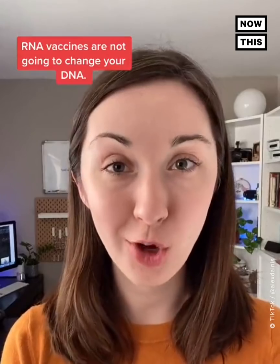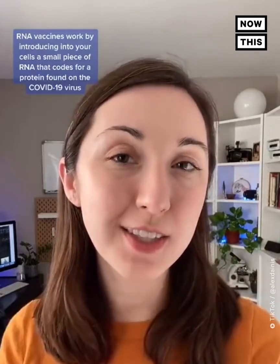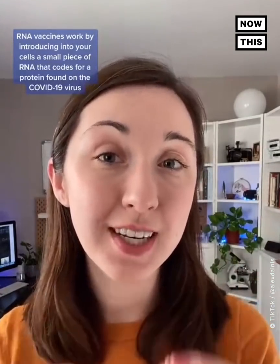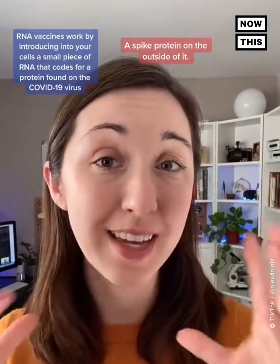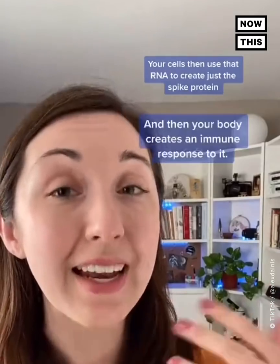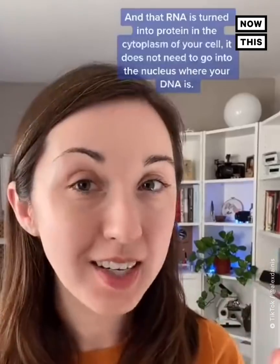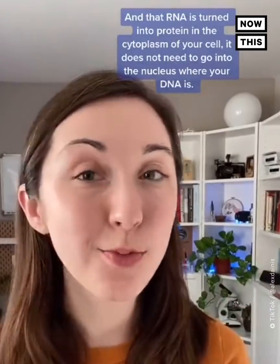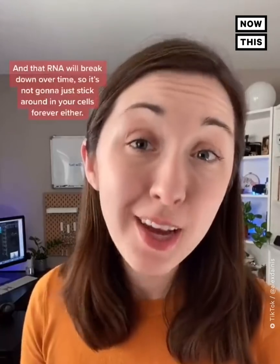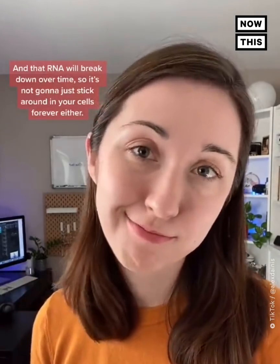RNA vaccines are not going to change your DNA. They work by introducing into your cells a small piece of RNA that codes for a protein found on the COVID-19 virus — a spike protein on the outside of it. Your cells then use that RNA to create just the spike protein, and then your body creates an immune response to it. That RNA is turned into protein in the cytoplasm of your cell — it does not need to go into the nucleus where your DNA is — and it will break down over time, so it's not going to stick around in your cells forever.